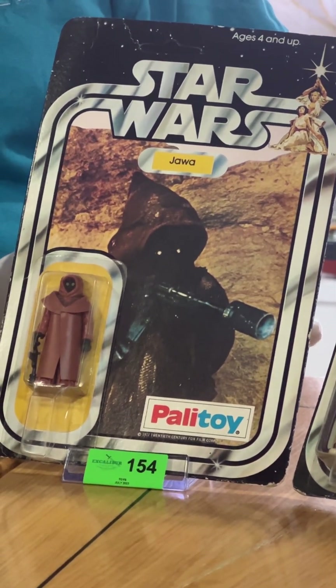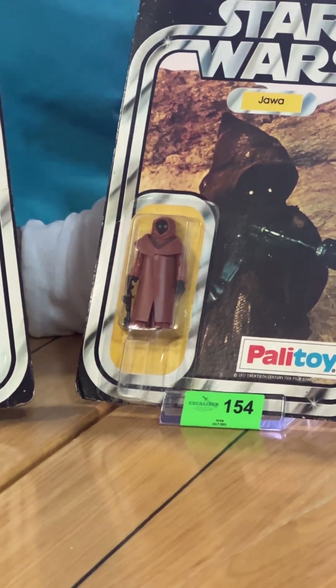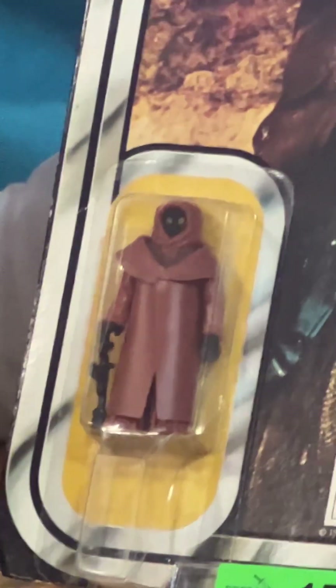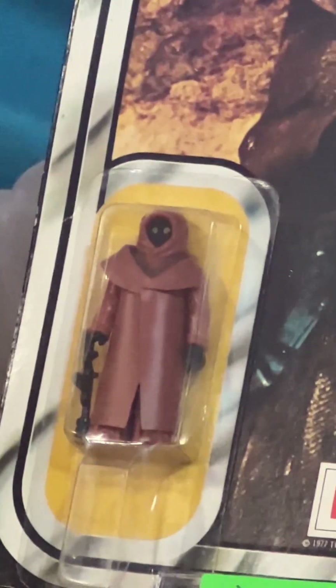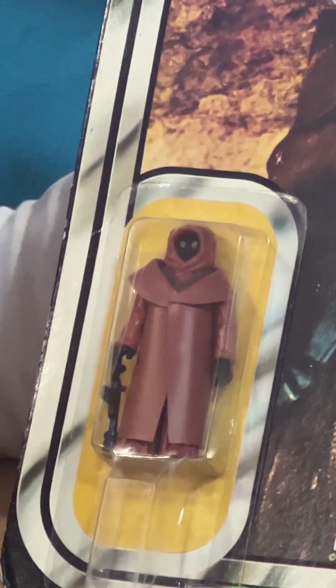This here, however, is the very, very rare vinyl caped Jawa. Up until about seven years ago, this was thought not to exist on a Palatoy card. Some of these had been found on Kenner cards in the US — Kenner was the US distributor of the toys — but it was thought that this model had been replaced by the time it got to the UK distributors. The Jawa figure has a vinyl cape, and when they were first issued in the US, they decided they didn't look good enough for the price point. So they changed the figure and put a much bigger cloth cape on it to make it look more like it appeared in the film, and that became the standard for the Jawa figure.